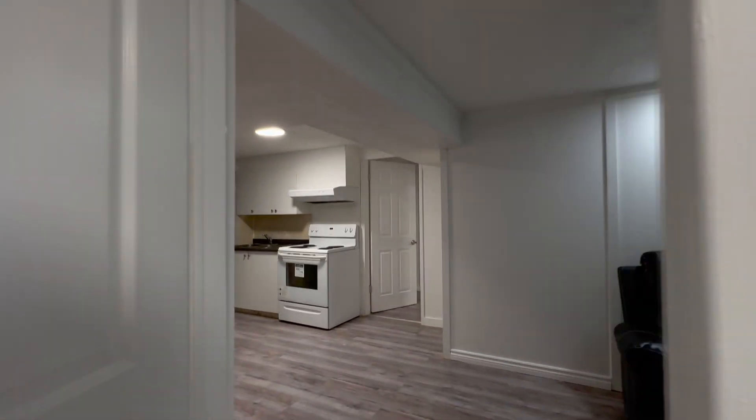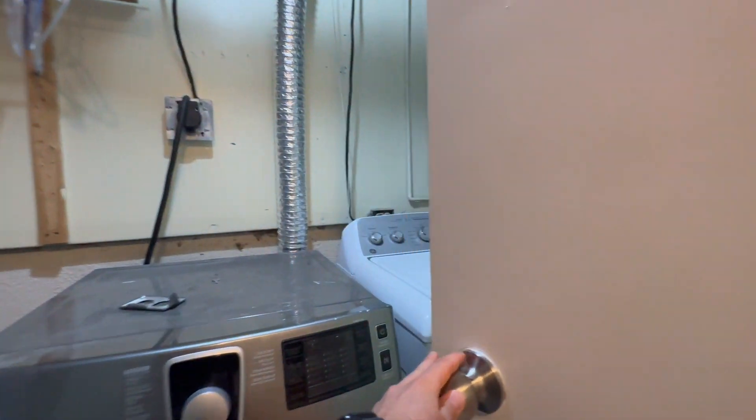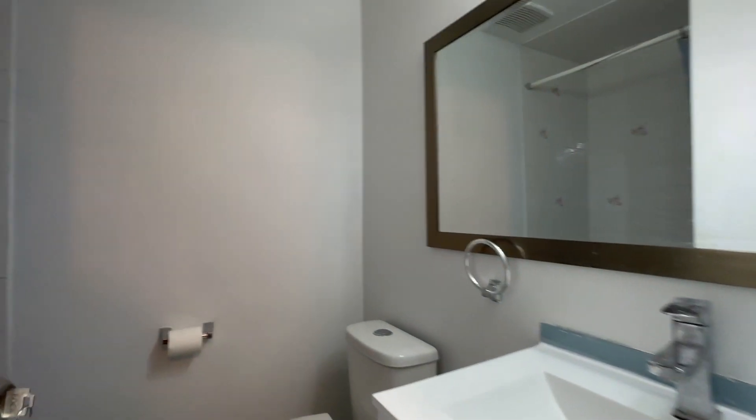You have your ensuite washer and dryer on my left over here — this is exclusively for the basement tenant — a full size washer and dryer. And here's your bathroom where you have a vanity, mirror, commode, and your bathtub over here as well.